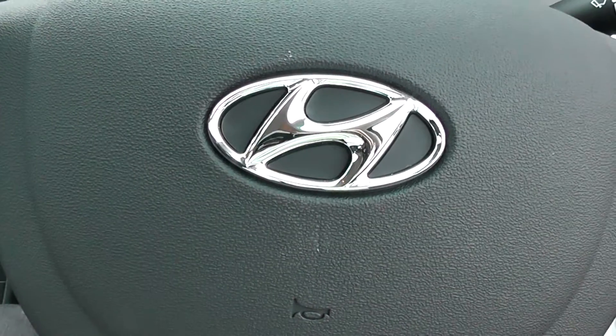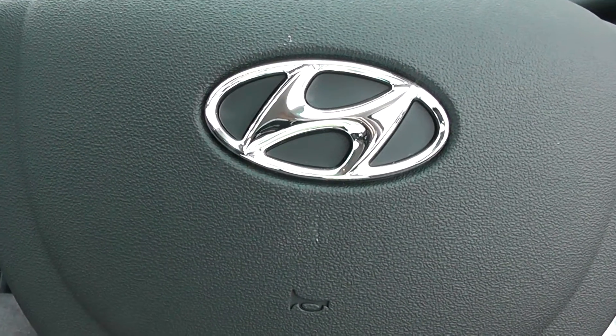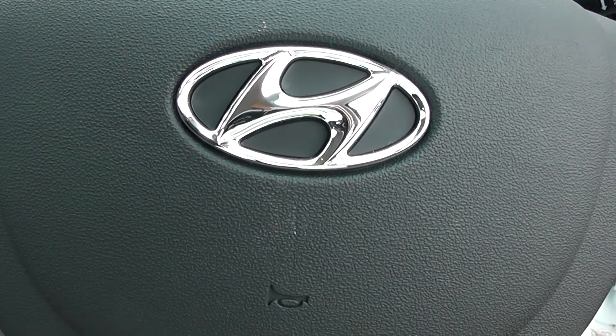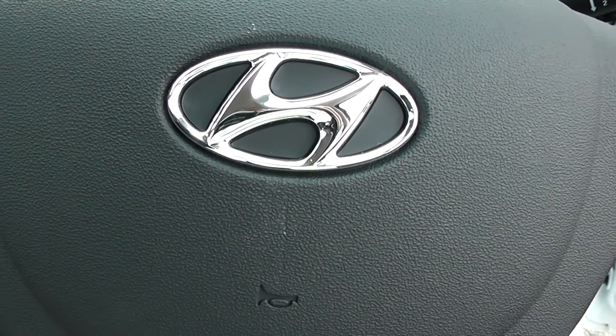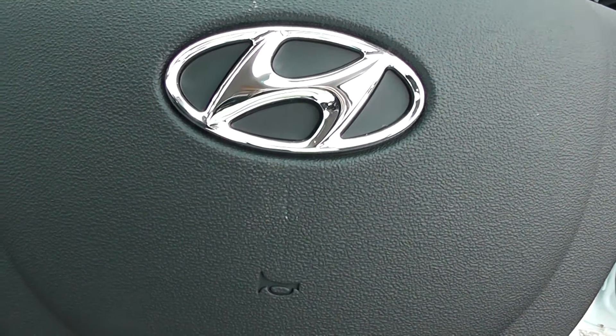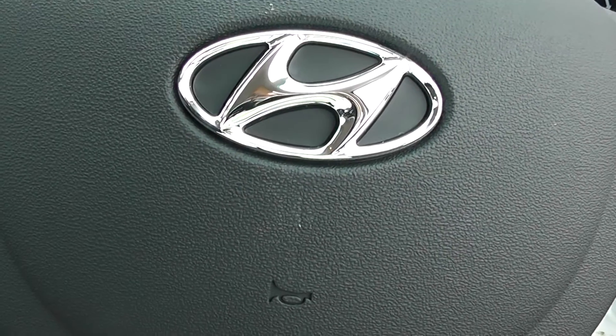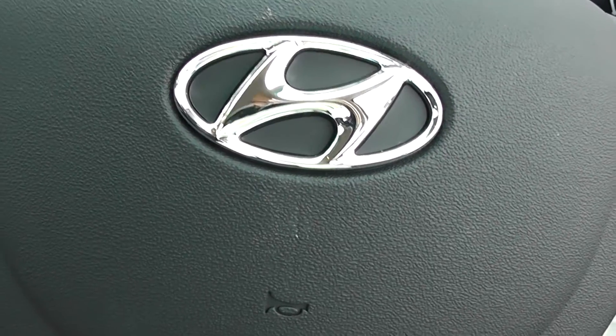This Hyundai can be viewed with others like it on our Wessels Garages website at www.wesselsgarages.com. You might also want to ask about one of our service plan packages, which helps you spread the cost of your servicing over the period of ownership of the car from as little as £14.95 a month. Also remember that every Hyundai such as this car comes with the remainder of Hyundai's five-year warranty.